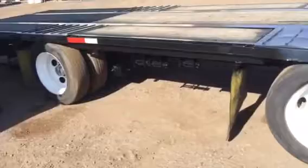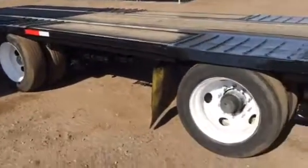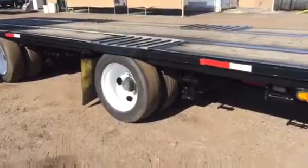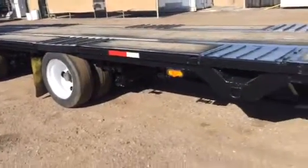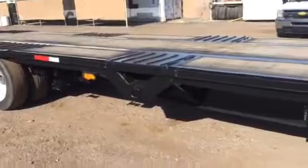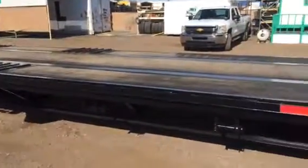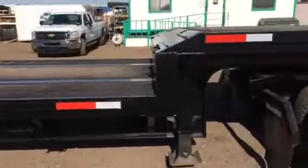It's stock 2713 on ctltrucksales.com, or you can call us at 602-278-3350. It's very beautiful stuff. Thank you.